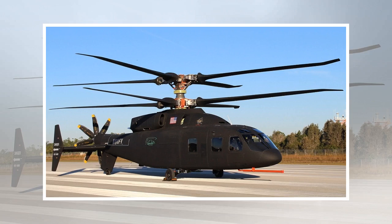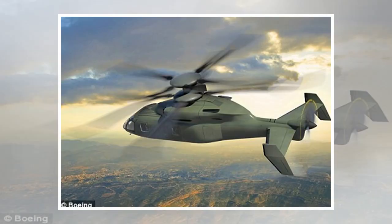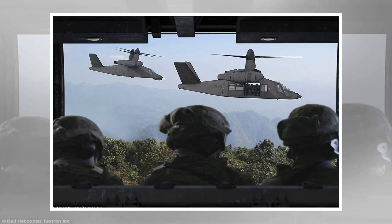The Sikorsky Boeing team provided the first look at the SB-1 Defiant, developed for the U.S. Army's Joint Multi-Role Technology Demonstrator Program. The SB-1 Defiant is designed to fly at twice the speed and range of today's conventional helicopters and offers advanced agility and maneuverability. It will help inform the next generation of military helicopters as part of the U.S. Army's future vertical lift program.